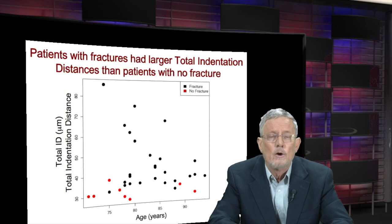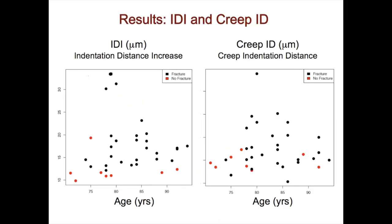My hope is that work to improve the material properties of bone will result in a significant decrease in bone fractures as experienced by elderly people and even young people. Once we can learn how to improve bone material properties, we can move forward.